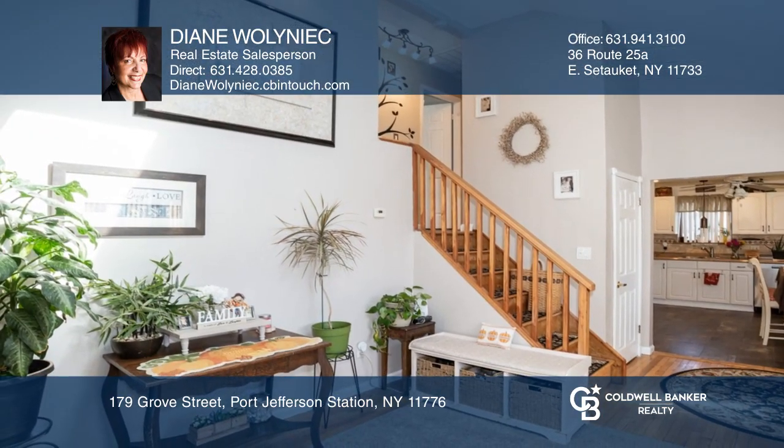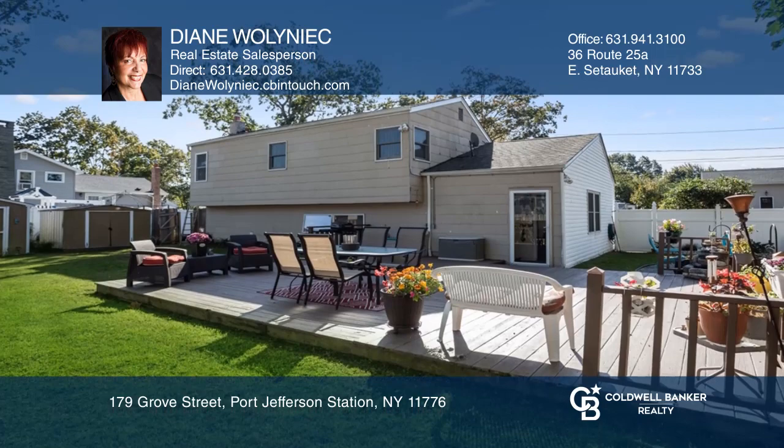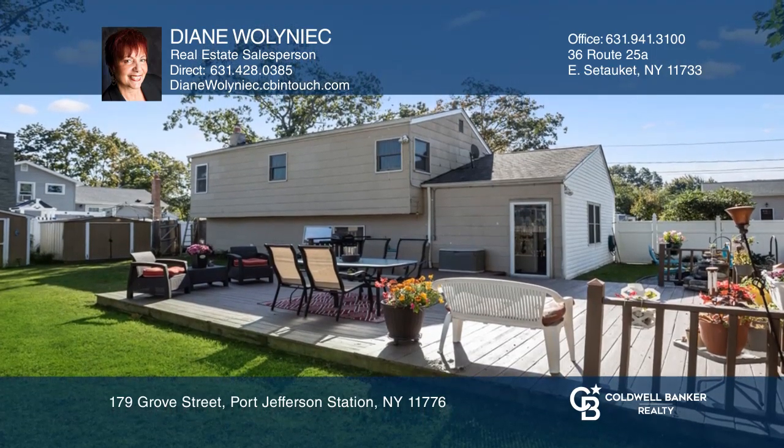Opportunity knocks. Ready to take the next step in obtaining your future home? Contact Diane Walnick to find out how.